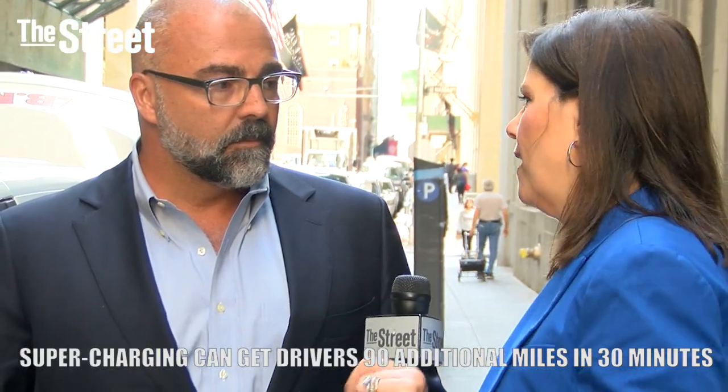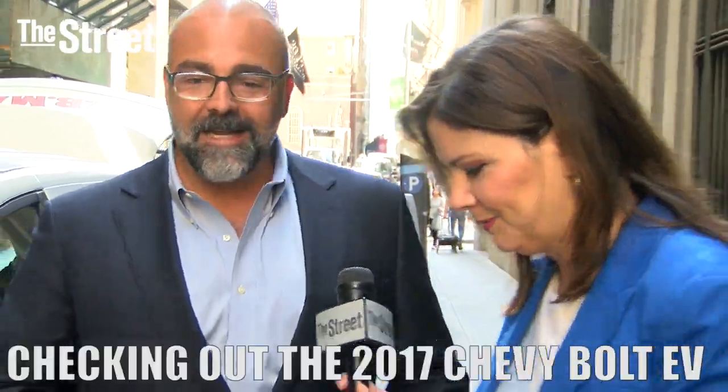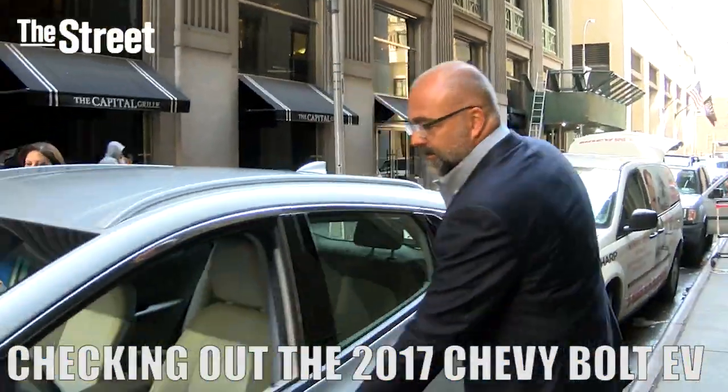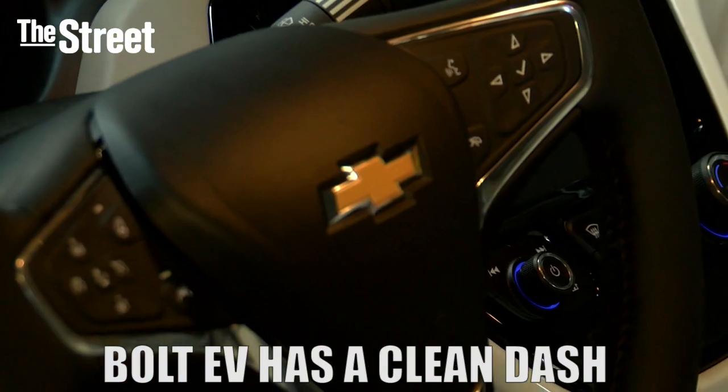You're going to get the driver's side, I'm going to get on the passenger's side and take a look at the inside of this vehicle. So right away, I think the dash is very clean looking.